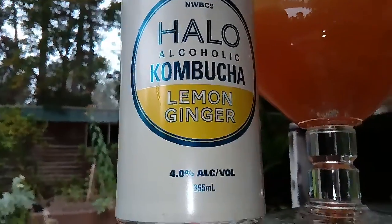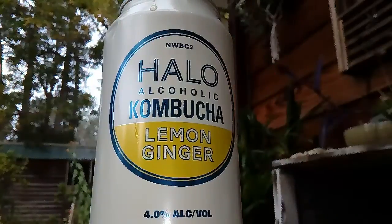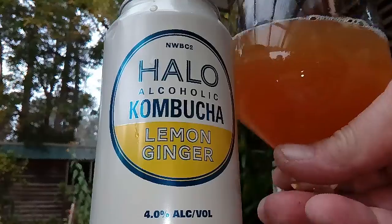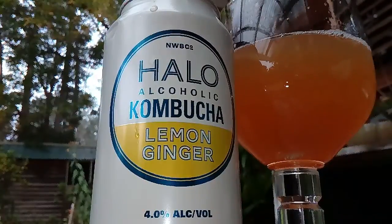Alright, well that's what it is. Doesn't look the most appealing — looks a little bit like kombucha. Lemon and ginger — there's quite a lot of lemon, a bit of ginger. It's more like a ginger beer, actually. It's not bad.